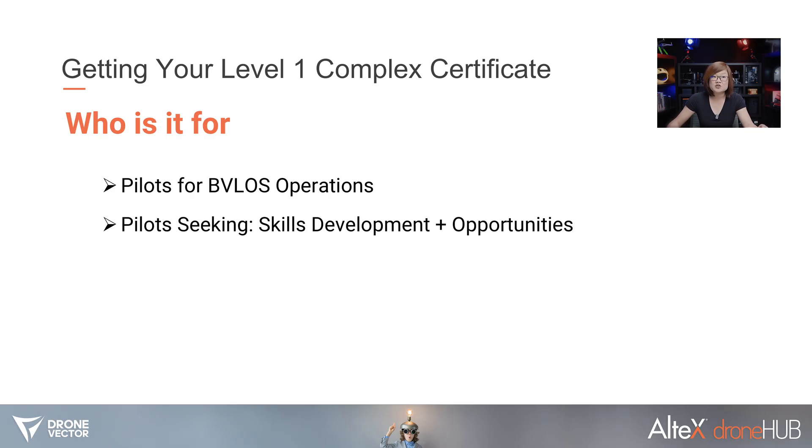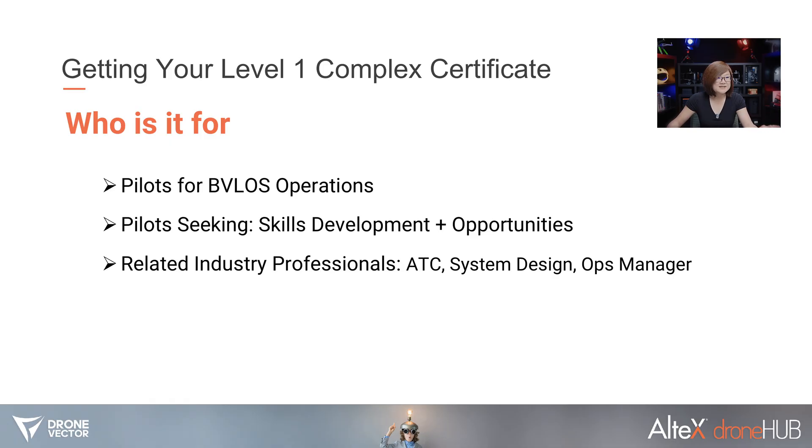The Level 1 Complex certificate is designed primarily for those preparing to step into beyond visual line of sight drone operations. It's mandatory for pilots already preparing for BVLOS wanting to start operations as soon as the November implementation begins. It also applies to pilots with an advanced certificate looking to grow their skills, and to industry professionals — from system designers to ops managers — involved in planning, approving, or supporting advanced drone operations.